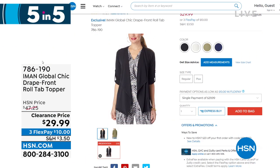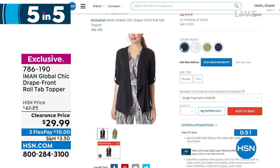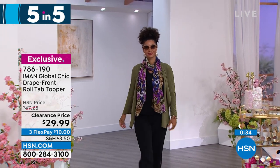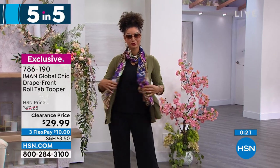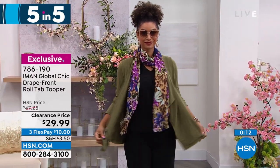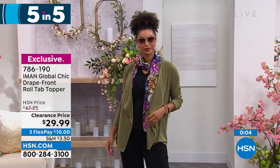Also available at an incredible price, another clearance — this is called the roll tab topper. It's a cascading waterfall front, and on the sleeves you have the roll tab so you can roll it up to short sleeve or roll it down for full length. Beautiful colors — deep olive, black, cream, and a handful of navy. Jersey stretch knit. Everything in the last two hours has been summertime wear. These clearance items are at $10 flex pay. Maybe you want something to keep in the car, take to work, for when the AC is freezing — what a great item at a fantastic price.